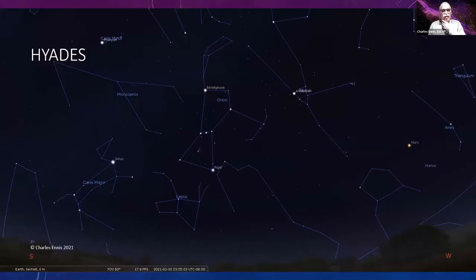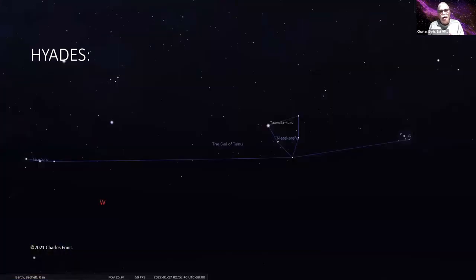The Hyades is dead easy to find. There's Orion — you take the belt, draw a line across to the right to Aldebaran, which is a bright orangey star, and there's this triangle of stars which is one of the closest open clusters to Earth at about 150 light years. It's right there and quite easy to spot with the naked eye.